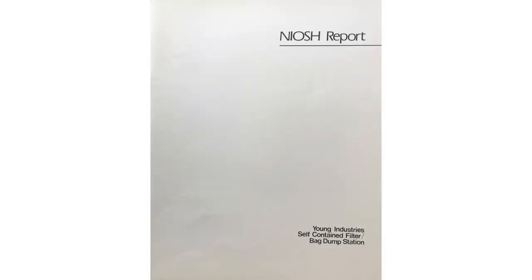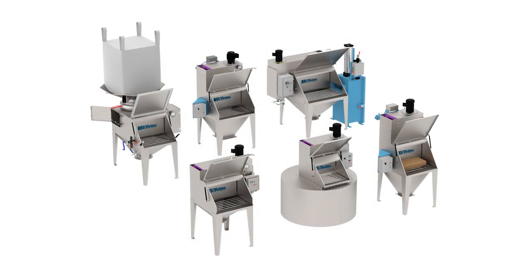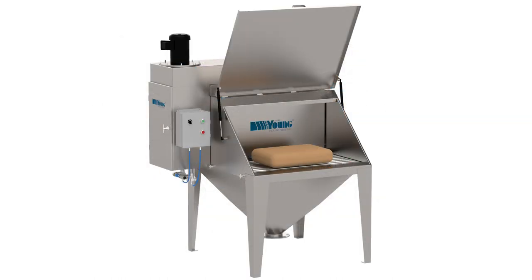Young Industries self-contained filter bag dump station has been tested by the National Institute of Occupational Safety and Health for filtration efficiencies. We offer the widest range of stations to meet most every bag dumping requirement. For your next bag dumping application, consider Young Industries line of self-contained filter bag dump stations.